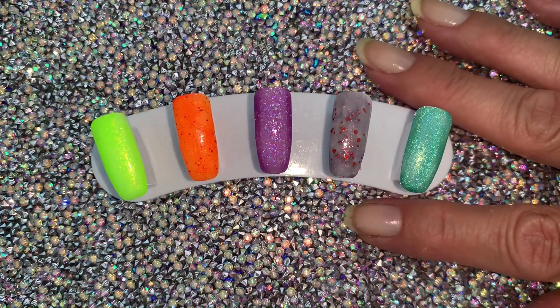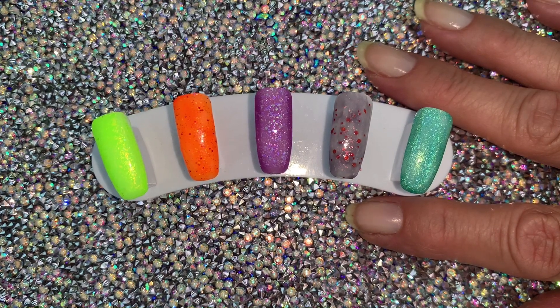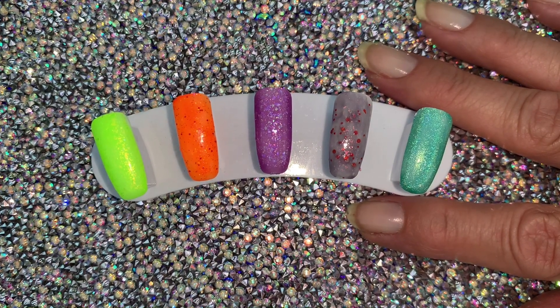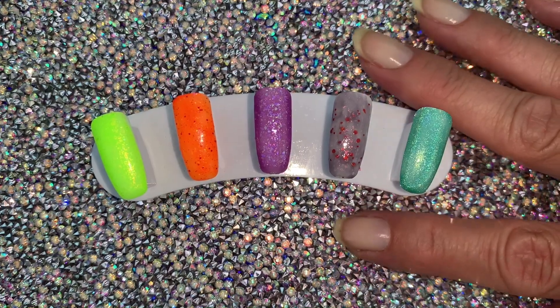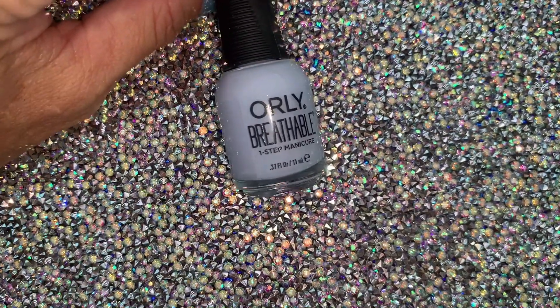If you can get into Jaclyn's mind and understand her analysis — it is Crayola green-blue. Maybe that should be a thing where we get like a 164 crayon box and see if we can match a polish to every single crayon.